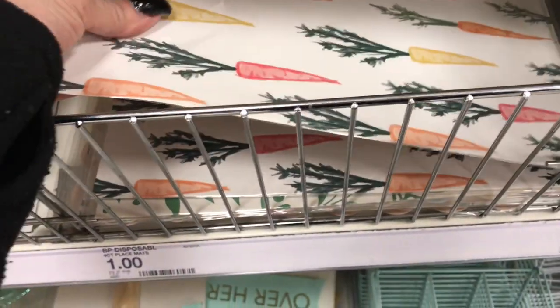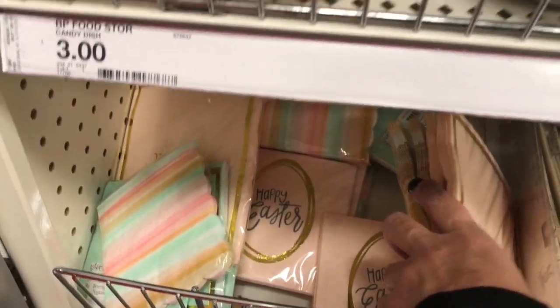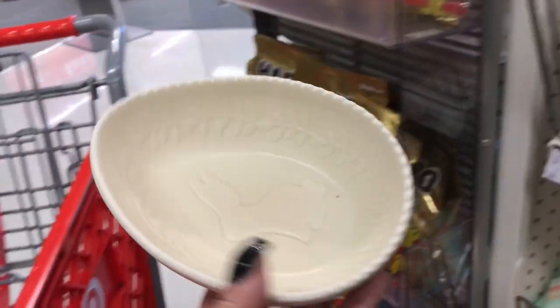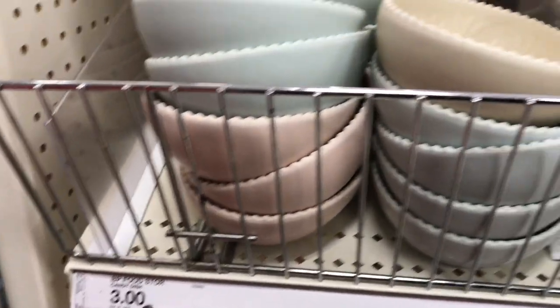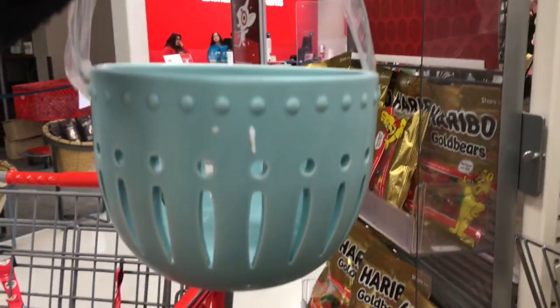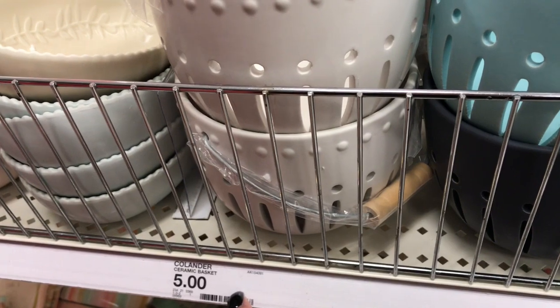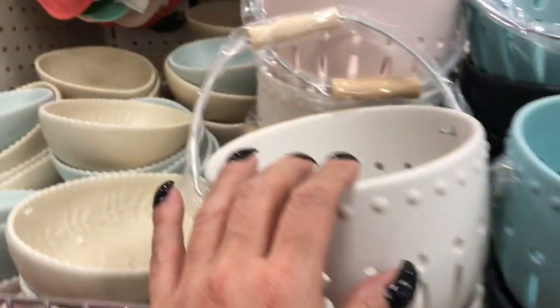You have the placemats for a dollar each. Then here's the paper plates and the napkins — this one says let's eat, the Easter eggs, and Happy Easter. Then over here you have these little serving bowls in the Easter egg shape. They come in blue, pink, gray, and cream color, and those are three dollars each. Then I'm absolutely loving these — these are their ceramic calendar baskets, five dollars, in dark gray, green, white, and pink.